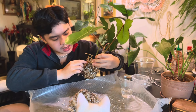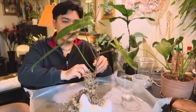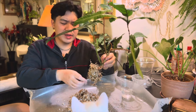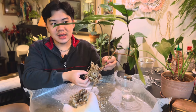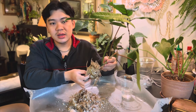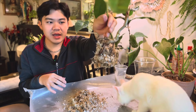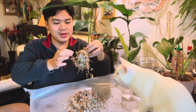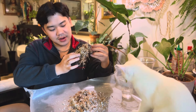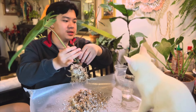Yeah, it looks like a cutting. So this is not tissue culture — or is it tissue culture? I don't know, it's a hybrid. Plant scientists, please tell me. I literally took half of the substrate off; the other half is still here. I think I'm just going to leave that other half to be honest, because it's a little hard.